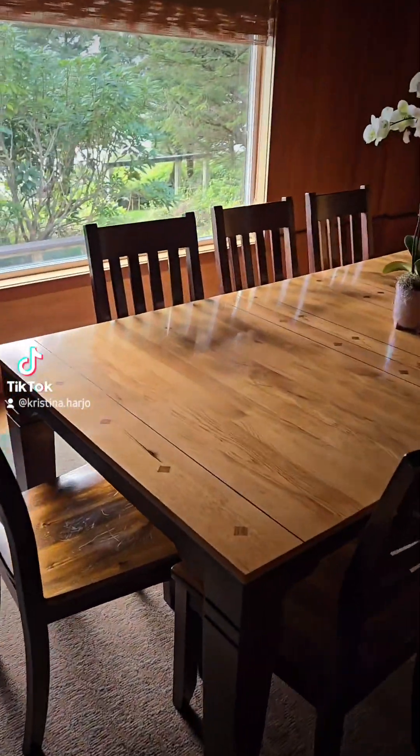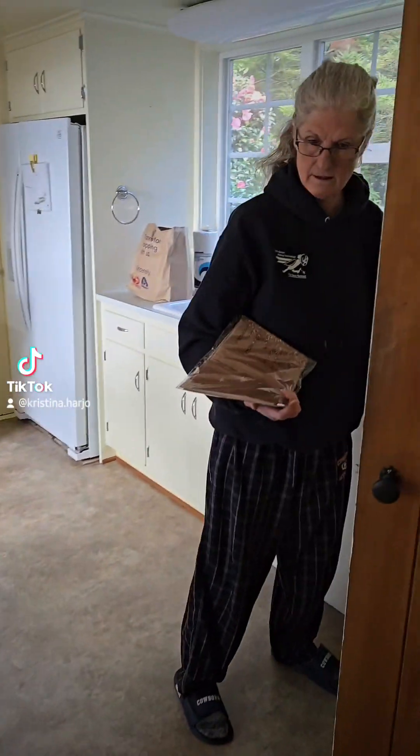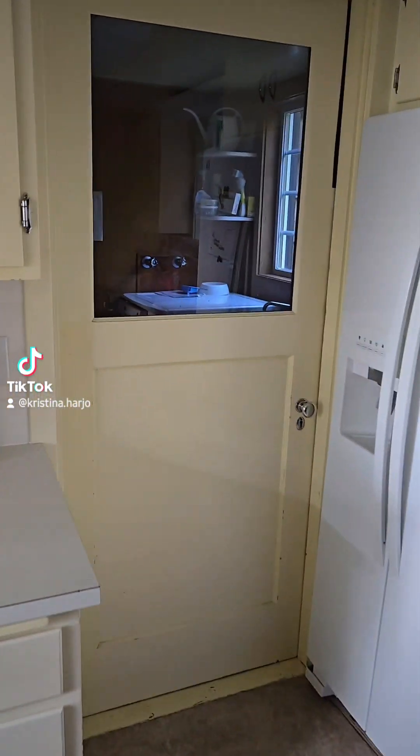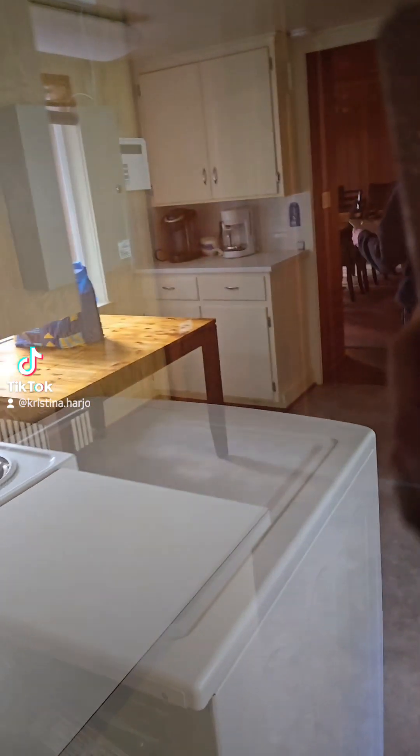We've got a dining room. This is that door I opened. This is the other one. They've got another laundry room.